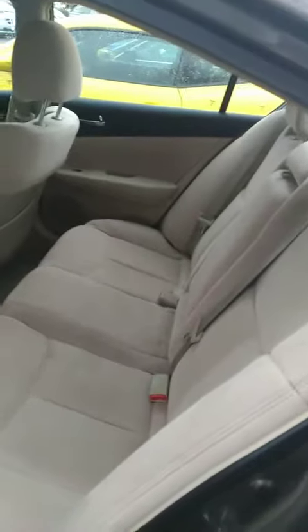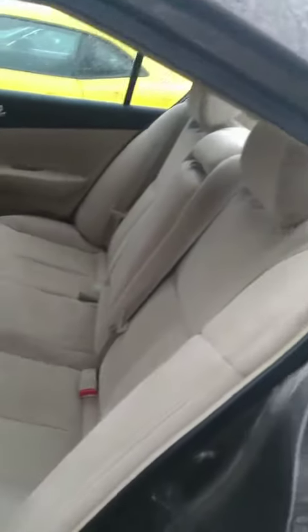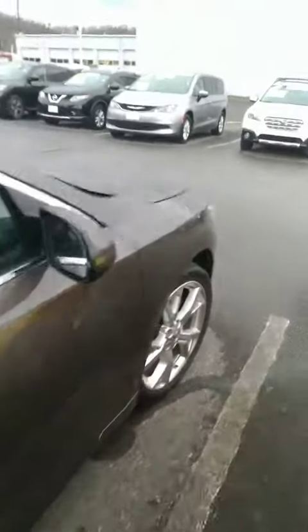Plenty of room in the back seat. Vehicle's in real good condition. This Nissan Maxima has 80,000 miles on it.